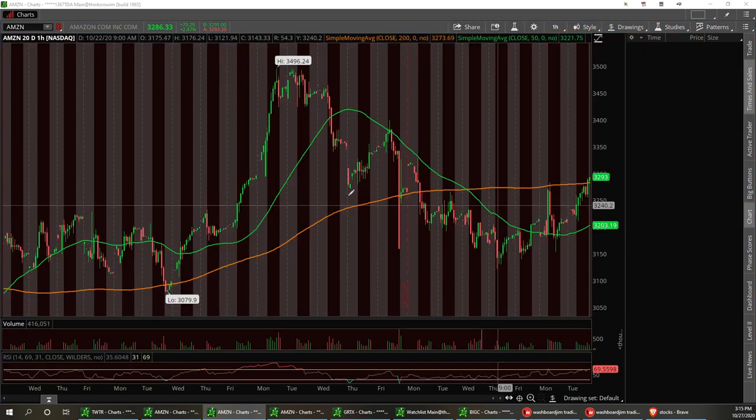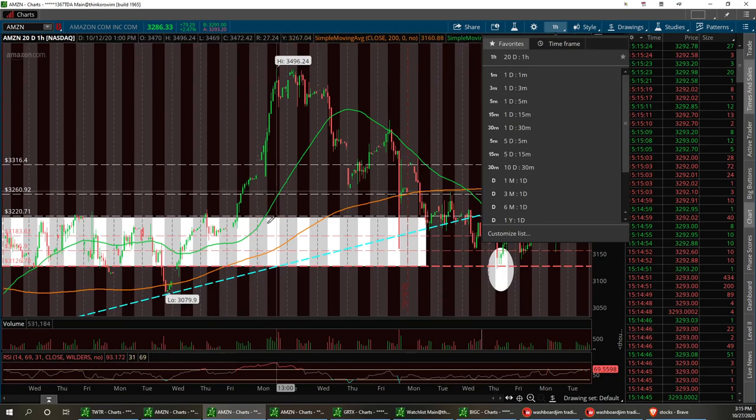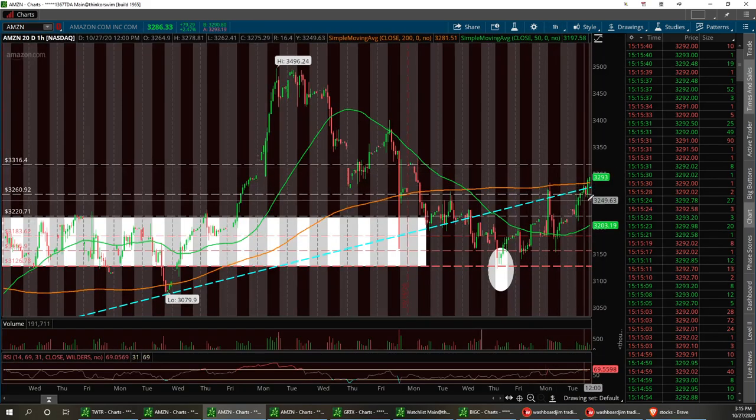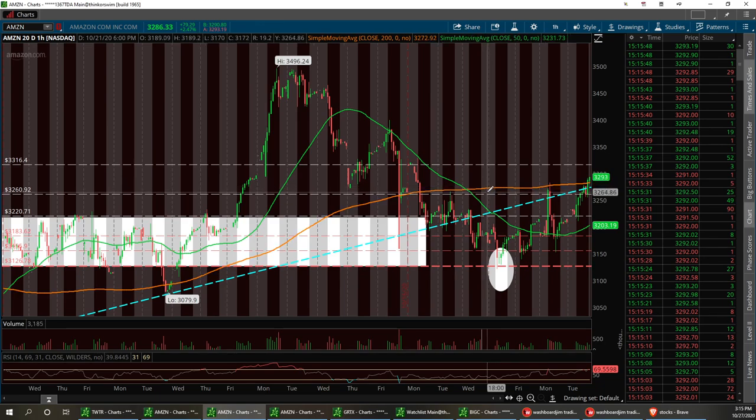Amazon — another great day for us. You can see the channel I had here with support. We broke out of that. We're going into new highs after hours. I think earnings are going to be good. I've got a resistance level at $3,316.40. I think we'll pull back from there and hit $3,260 and bounce back up. I want to see it build a new channel, but for right now we're bullish the past three days.